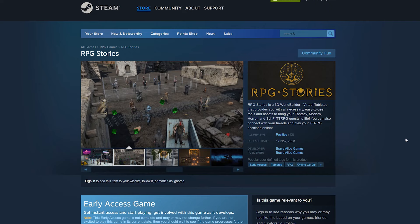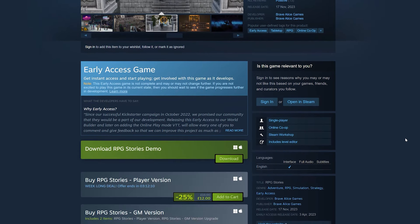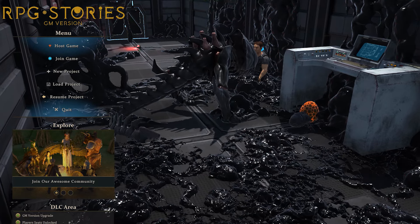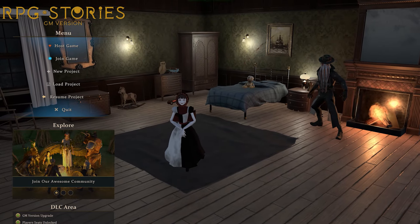While it's a fairly new competitor, RPG Stories, which is being developed by BraveAlice Games, has proven itself to be a true passion project with a team behind it that has some exciting ideas, an ever-growing community of supporters, and in my opinion, has tons of potential.